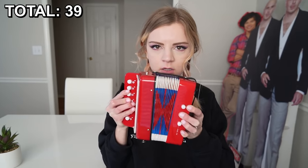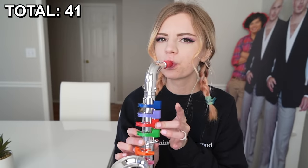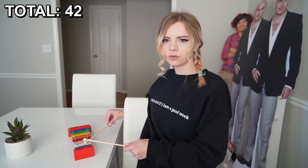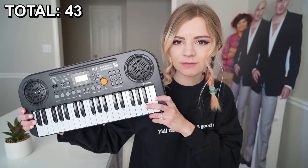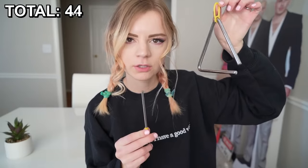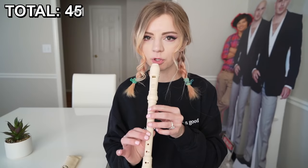Baby accordion. Baby drums. Saxophone. Xylophone. Baby keyboard — I'm not even sure if this works anymore. The triangle. The recorder.